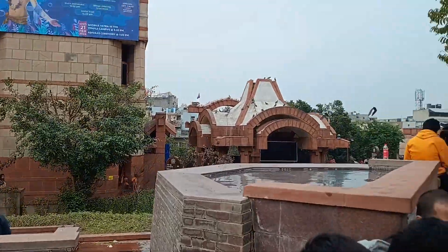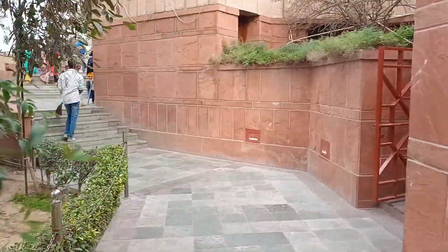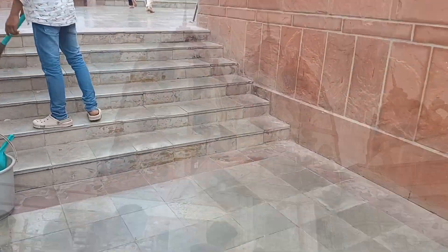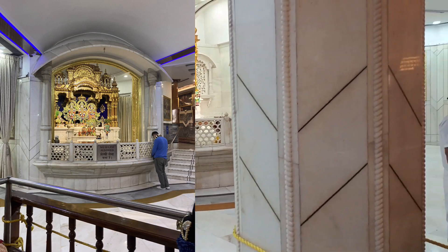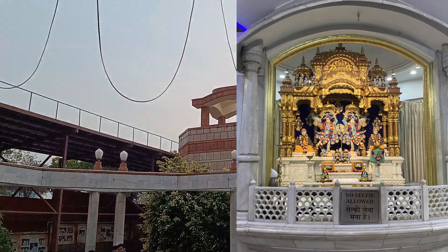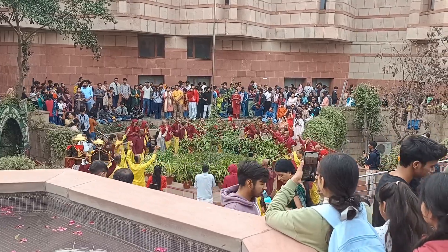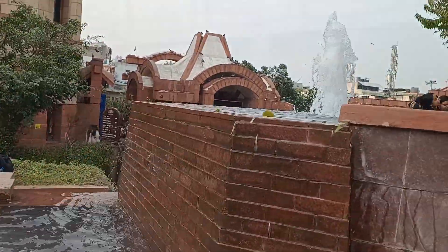The first view of the temple was really nice. There's a chant of Radhe Radhe here, and this is the fountain.